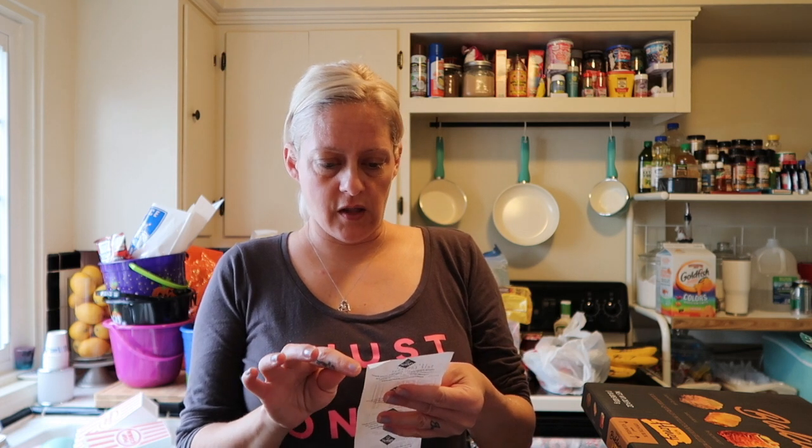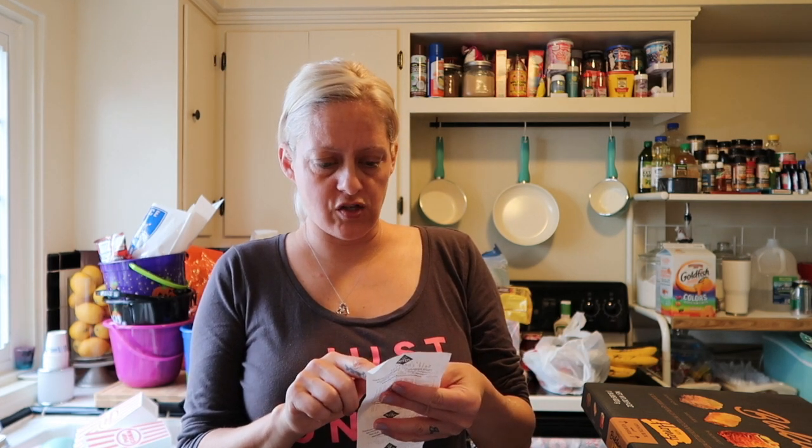Ground beef is downstairs — there's $11.64 for a big pack. A big pack of chicken breast was $12.10. And a big pack of flounder — the frozen fish — is downstairs too; I'll show you that in a minute.